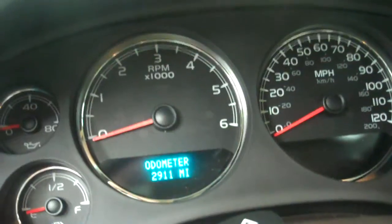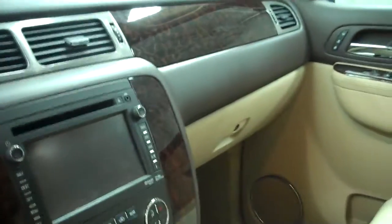This Yukon has 2,911 miles. Has the backup view cam, navigation. The passenger side is just as clean as the driver side. Also has the sunroof.